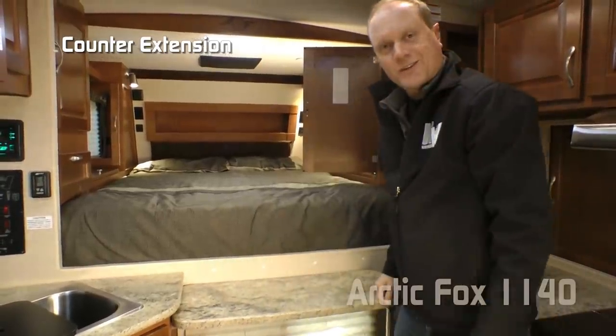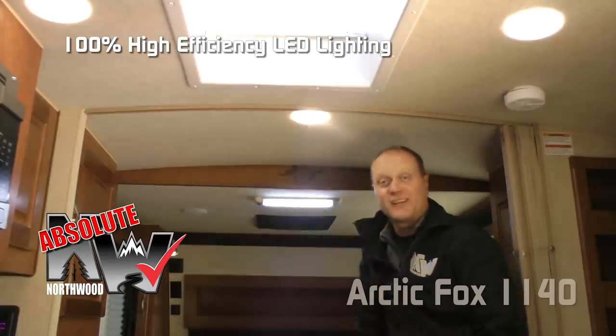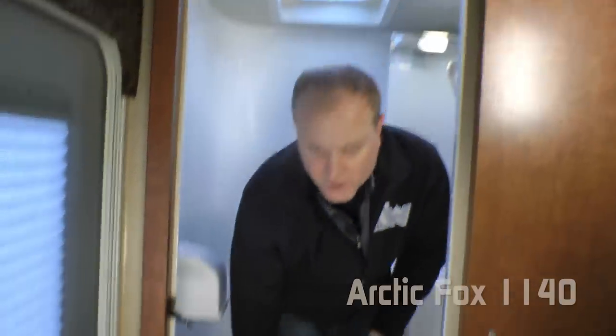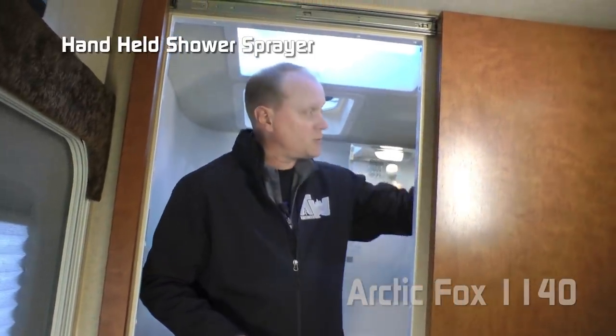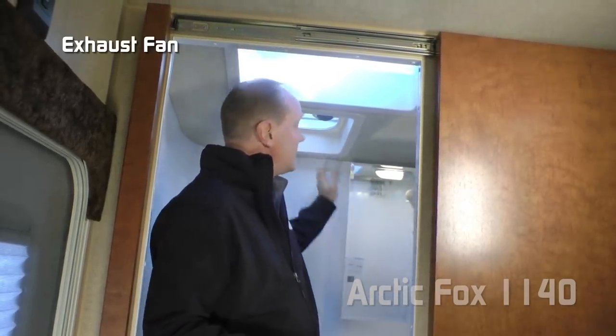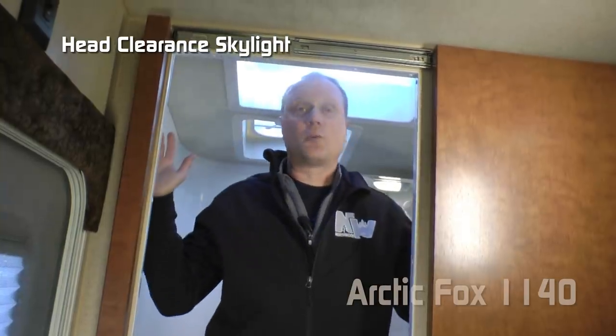Another Absolute Northwood feature: 100% high-efficiency LED lighting. The 1140 comes in wet bath or dry bath; this happens to be the wet bath. It features a porcelain bowl toilet, full fiberglass surround with molded-in sink, handheld shower sprayer, mirrored medicine cabinet, exhaust fan, and head clearance skylight. I'm six foot two and I have no problem standing up in here. Check out this extra storage.